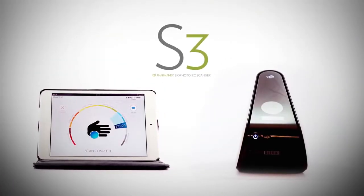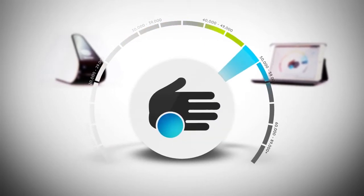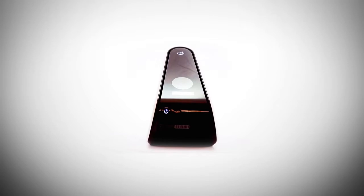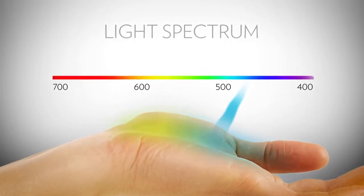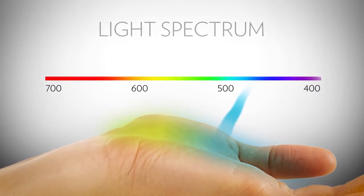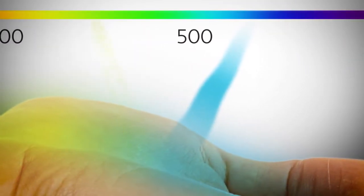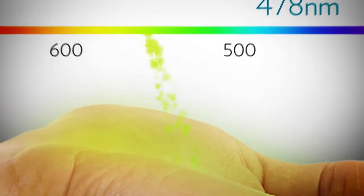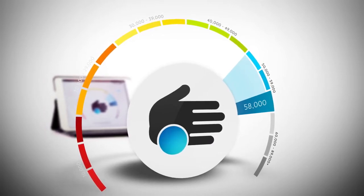The exclusive Biophotonic S3 scanner functions on the principle of scattered light called resonant Raman spectroscopy. The scanner produces a narrow beam of blue light engineered specifically to be exactly 478 nanometers in wavelength. When a 478-nanometer photon of light comes into contact with a carotenoid, something interesting happens: it resonates with the carotenoid molecule and becomes a 518-nanometer photon of green light. Because the number of photons generated is proportional to the concentration of carotenoids in the skin, these green photons are then counted to provide the carotenoid score.